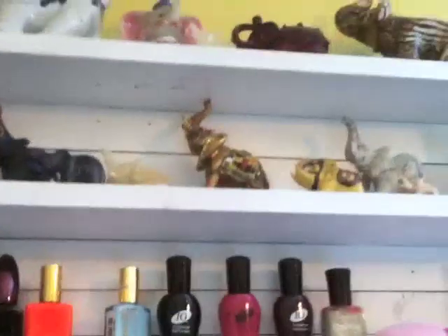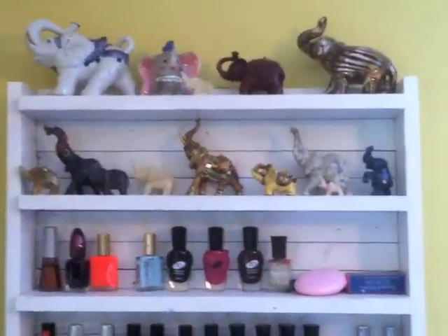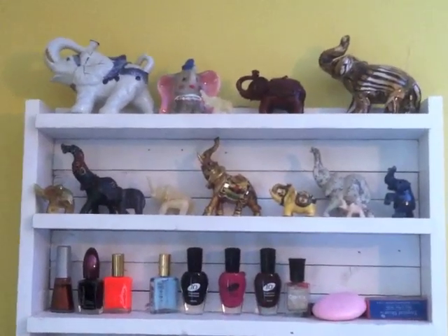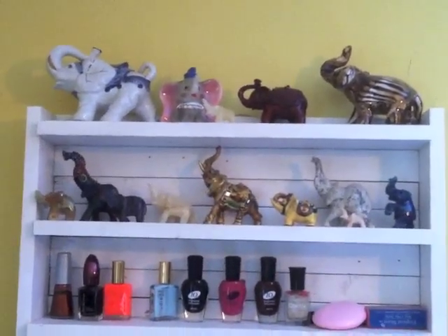And then at the top — oh my gosh, I almost fell — at the top is my elephant figurine collection. If you've followed me for a long time, you know that I collect elephant figurines, so that's where those are.